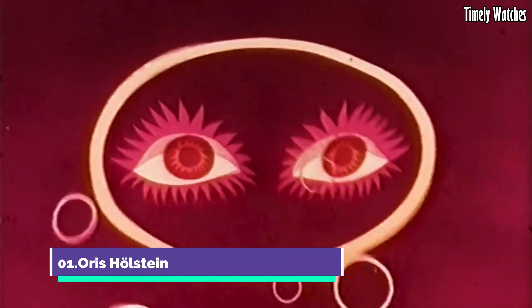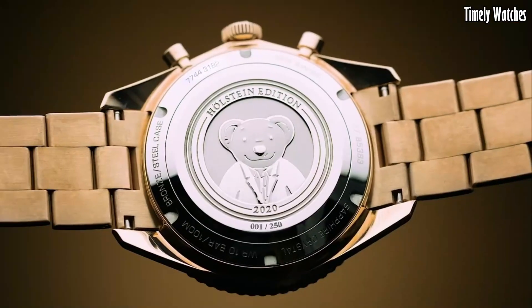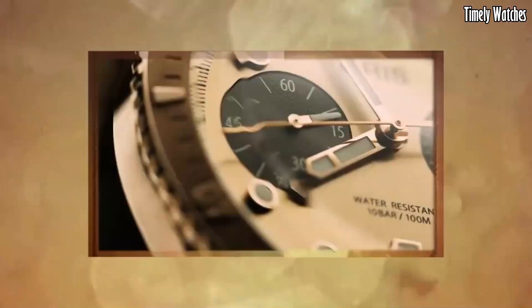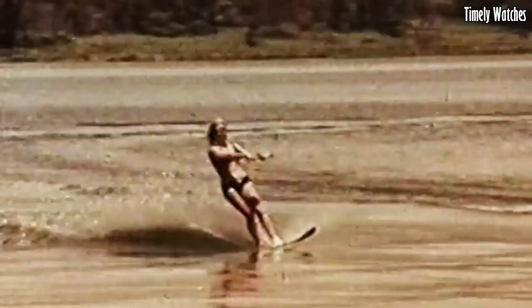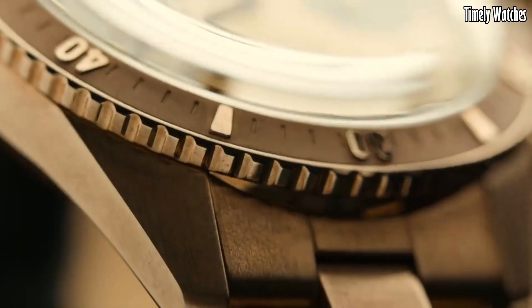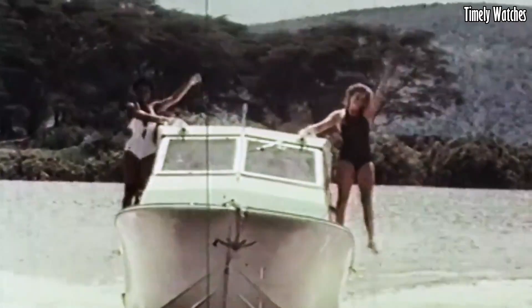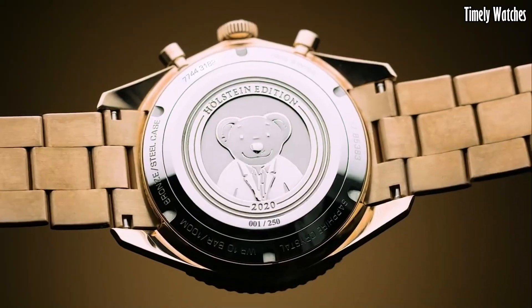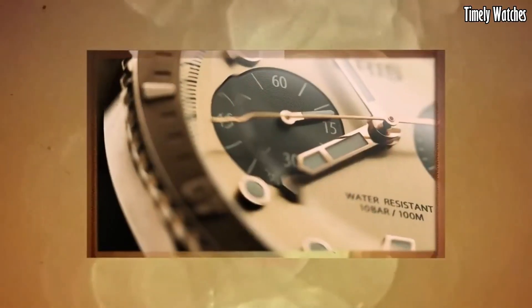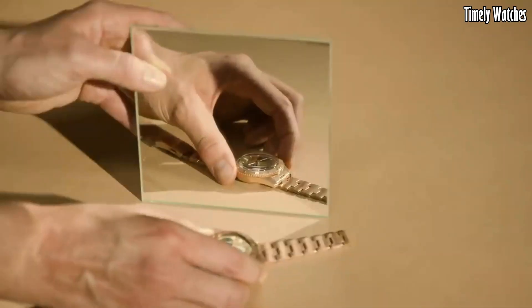Number 1: Oris Holstein is a timepiece that pays tribute to the brand's Swiss roots. Its primary function is to provide precise timekeeping with hours, minutes, and seconds. The watch showcases a distinctive Swiss flag-inspired design on its dial, celebrating Oris heritage. It includes a date function for added practicality. The Holstein Limited Edition is a unique and stylish accessory that not only serves as a functional timekeeper, but also celebrates Swiss craftsmanship and tradition, making it a collector's item and a symbol of Swiss watchmaking excellence.